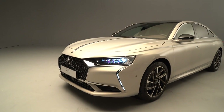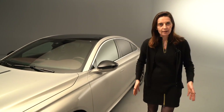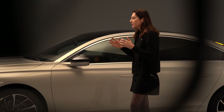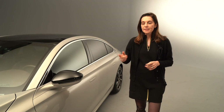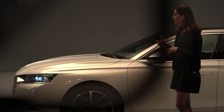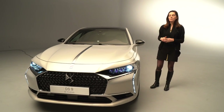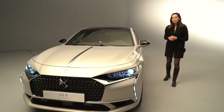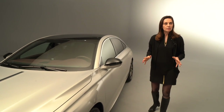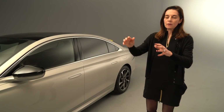First of all, autonomous driving Level 2 — meaning that you can follow the car in front of you but also follow the lane, so you are free to think about something else and this car will help you drive better. Second point is the night vision: you will have something crossing the road in front of you that you would not be capable of seeing, and the infrared camera will see it for you. And last but not least, the DS active scan suspension, allowing the car to anticipate what will happen on the road and adapting the suspension in order to have exceptional comfort.